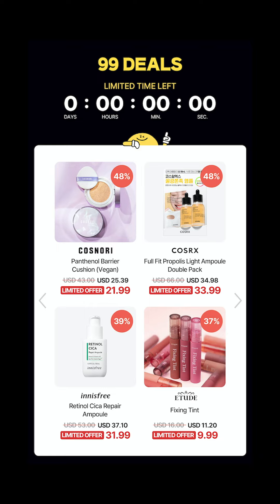Next, you have the 99 deals. They also have 20 amazing selections that end with 99, so keep an eye out for this one.